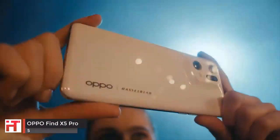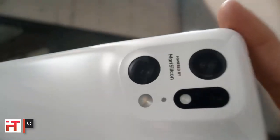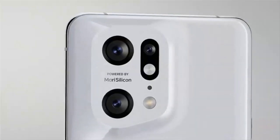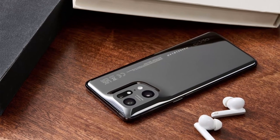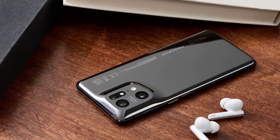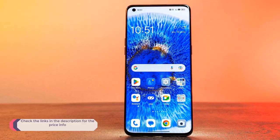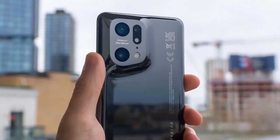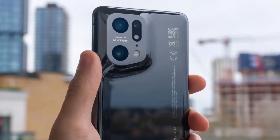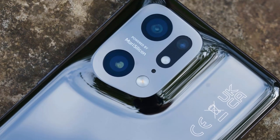Oppo has consistently impressed us with its iPhones in recent years, with the firm's ever-improving cameras being one of the biggest reasons to consider them. The Find X5 Pro disappoints with its zoom performance, but it boasts the strongest ultra-wide camera we have tested. While other phones on this list use inferior sensors for their ultra-wides, the Find X5 Pro uses the same hardware for both the wide and ultra-wide camera, giving you far superior results. Pictures are more detailed with better colour, and lack the distorted edges and strong fisheye effect we found on the S23 ultra-wide camera.